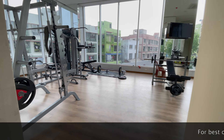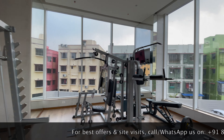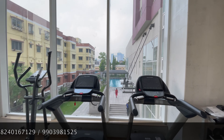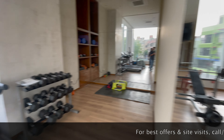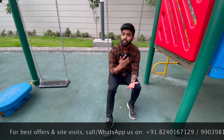This complex has a lot of amenities, including a clubhouse, a gym, a spa, a swimming pool, and many others. You can see the gym equipment here, as well as the swimming pool and the basketball court.